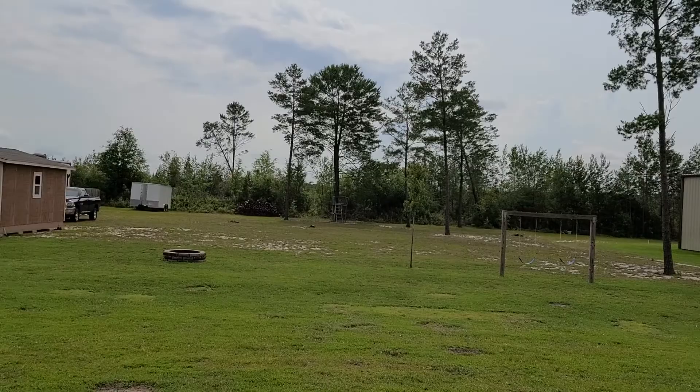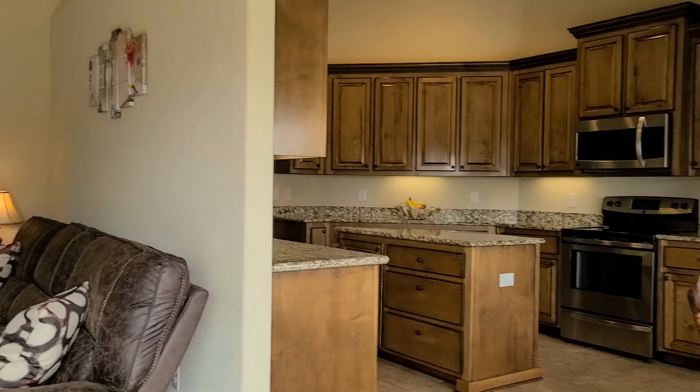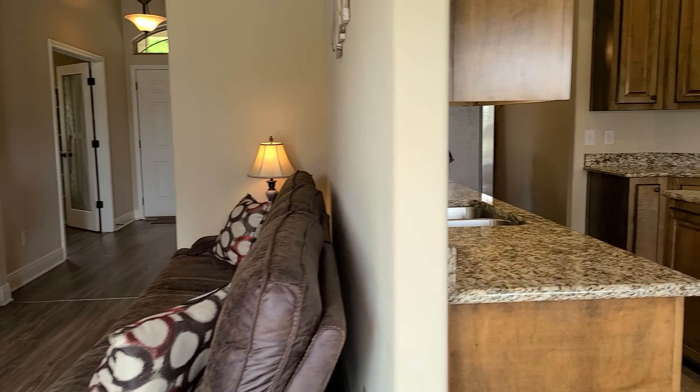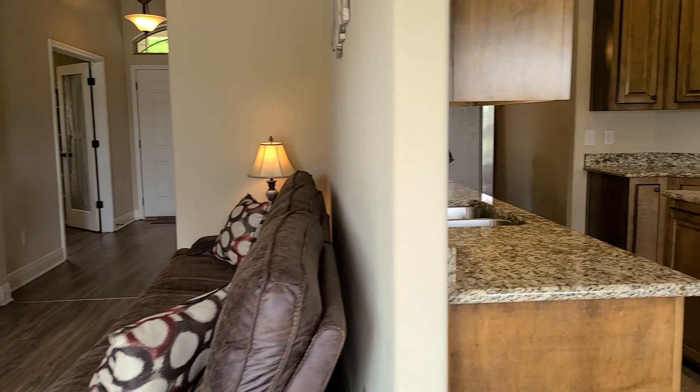I'm going to take you back inside and give you one last peek at the main living area and kitchen. Let us know if you have any questions about this one, or you'd like to set up a private showing. We would love to show you this gorgeous home. Again, this is 4784 Nichols Creek Road in Milton, Florida.